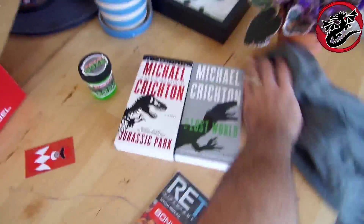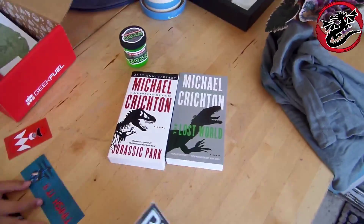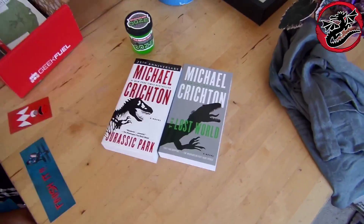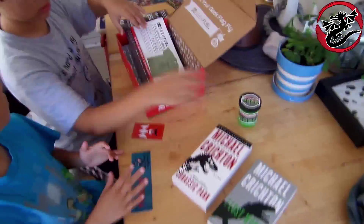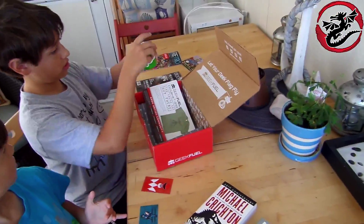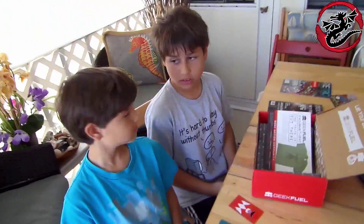Out of all the unboxings I've done, I've never had a box come with two novels or two books in it. So it's pretty interesting that it came with Jurassic Park and The Lost World — that was definitely a first. It was unexpected. Books were not something I expected at all. Looks like you got some new reading material, boys.